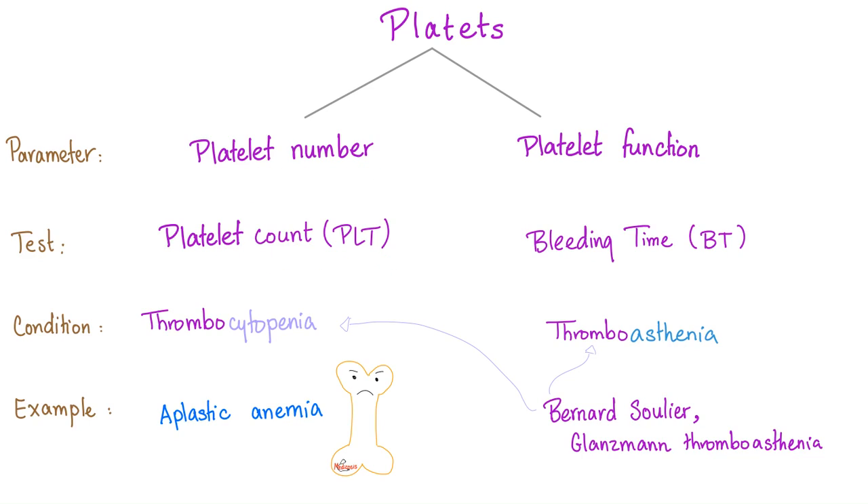To test for platelet number, you order a platelet count. To test for platelet function, you order a bleeding time or platelet aggregometry. Bernard-Soulier leads to thrombocytopenia. But these platelets are not just low in number — they are low in number and giant in size. It's called macrothrombocytopenia.